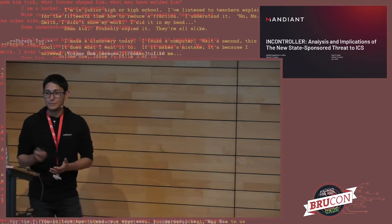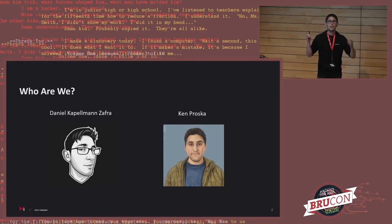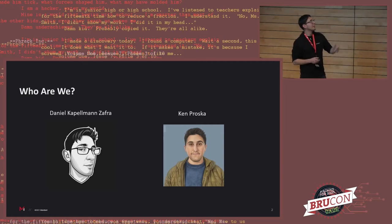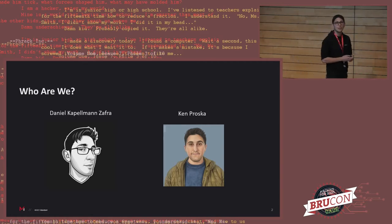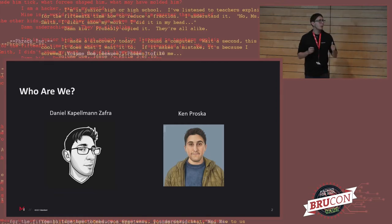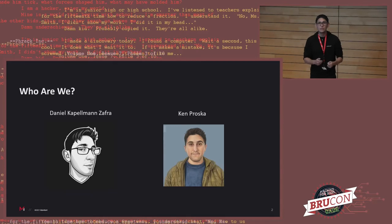Before getting into the story, I wanted to do a quick introduction. I am Daniel, Technical Analysis Manager in the Mandiant team working with Cyberphysical ICS. You're also going to see Ken Proska, one of our star analysts from the Cyberphysical team. Both of us and all of our team were involved in this research. Ken may not be here right now due to some unfortunate circumstances, but he'll be around. If you have questions about detections, malware threat hunting, and want to get super in the weeds, please find him.